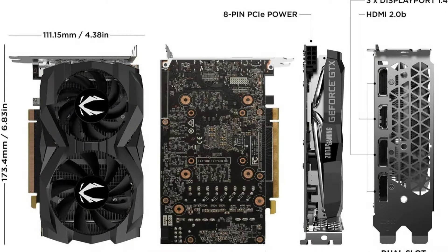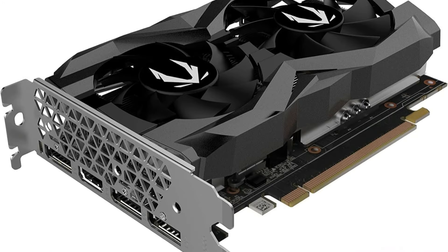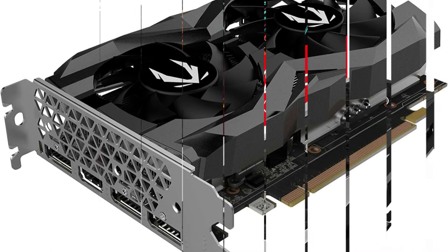Additionally, the card's cooling system is designed to maintain optimal temperatures, thereby preserving the longevity of the GPU and ensuring consistent performance over time.